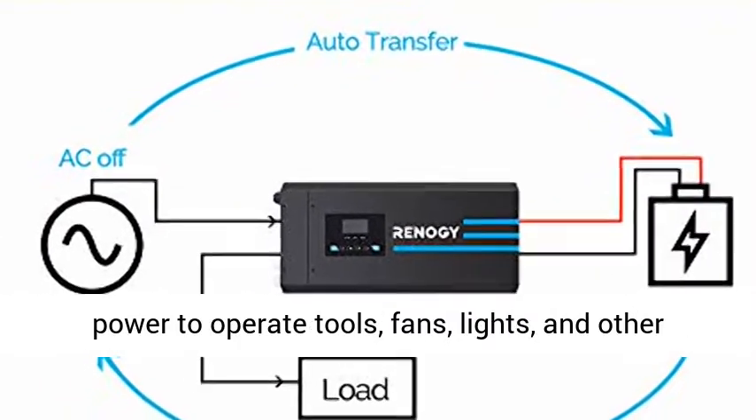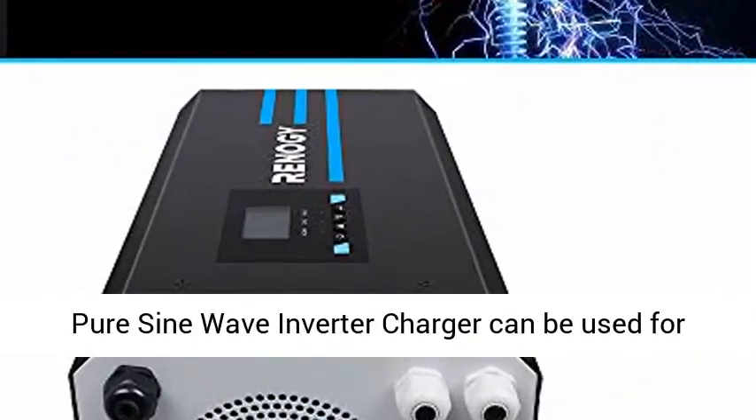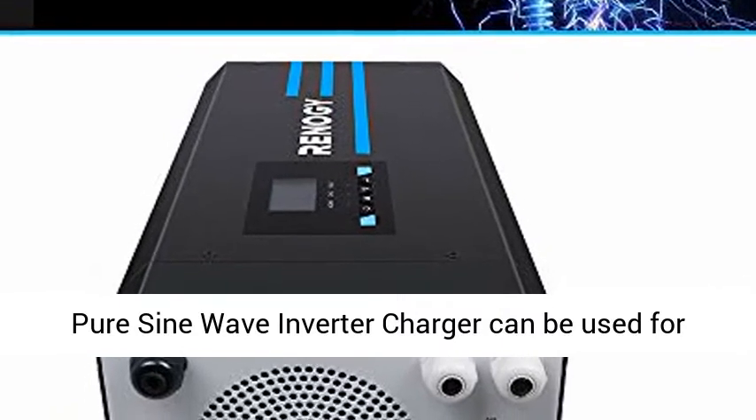Capable of producing cleaner, smoother, quieter, and reliable power to operate tools, fans, lights, and other electronics without interference.